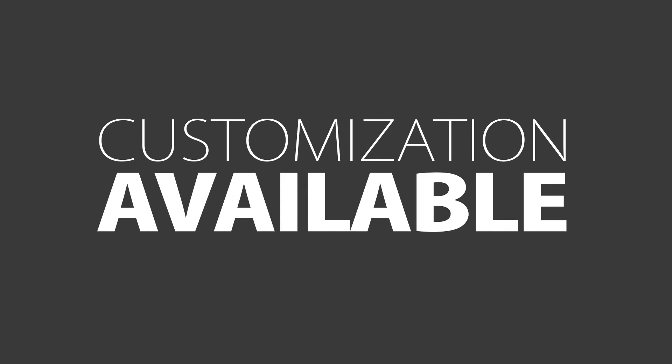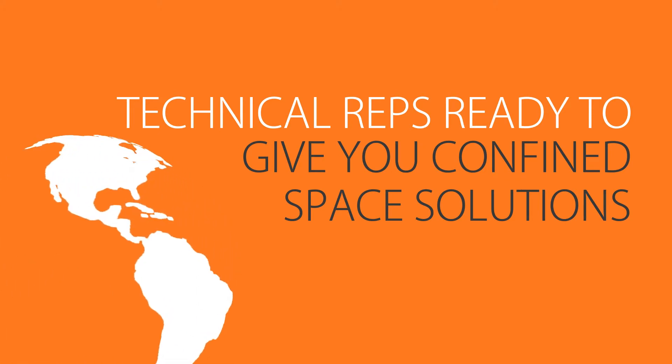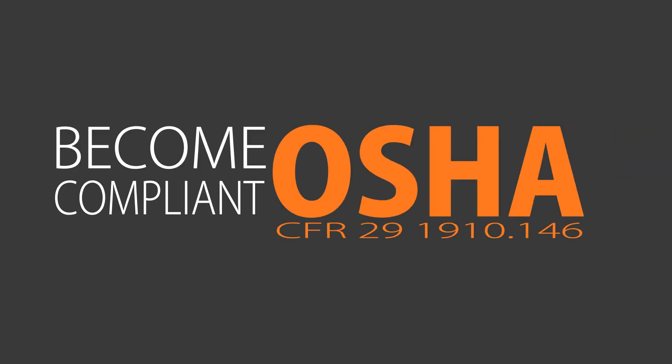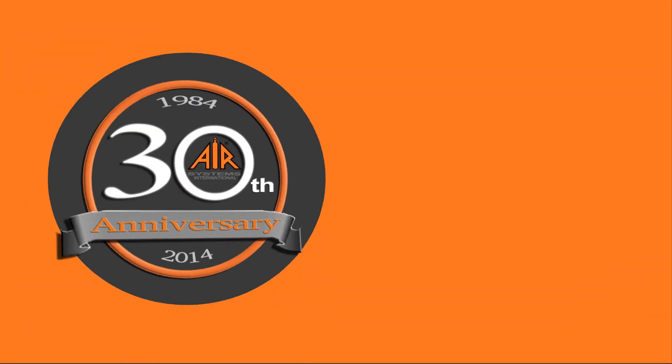Should you have a unique situation, customization is available. Technical representatives are ready to offer you confined space solutions. Let us recommend a blower for your confined space. Become motion compliant and keep safety first. Still have questions? Contact us.